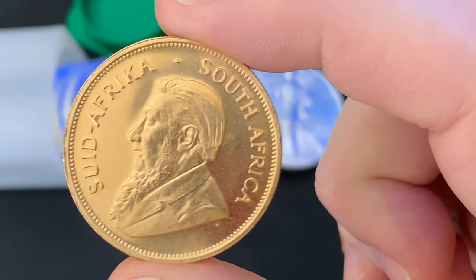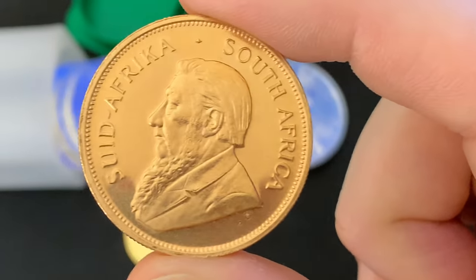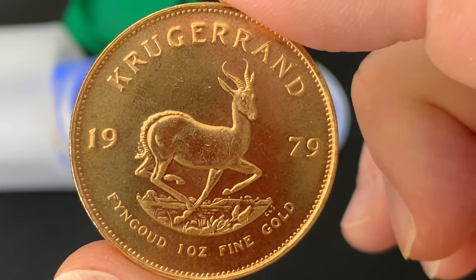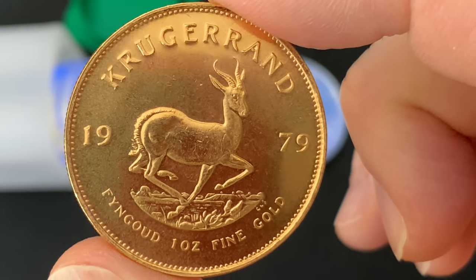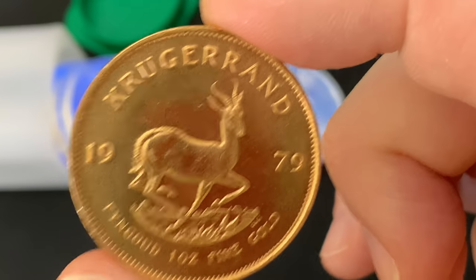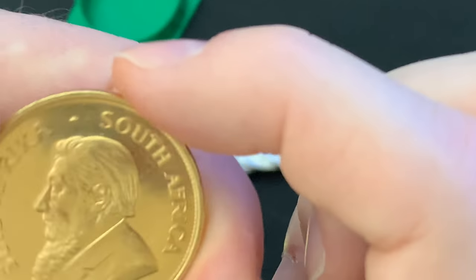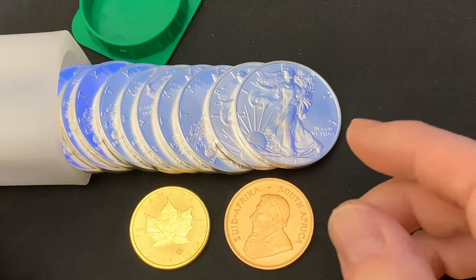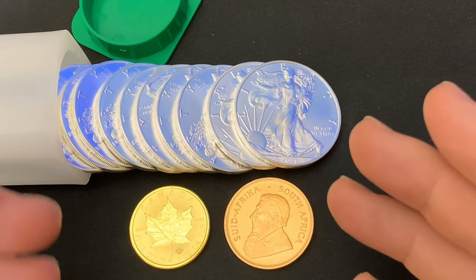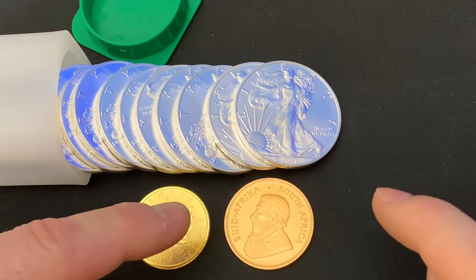This is also a very historic one ounce gold piece. It has the former president of South Africa, Paul Kruger, on it. On the reverse is the springbok — the national animal of South Africa. It's a 1979. The reason I say this is such a historic bullion coin is because this was the first retail gold coin marketed throughout the world. I remember my dad saying he really loved silver, mostly constitutional silver, but he'd really love to get a gold coin. My dad didn't come from means, so that was a big deal. The gold coin he was talking about was the Krugerrand, because that's all the bullion gold there was for a retail investor.